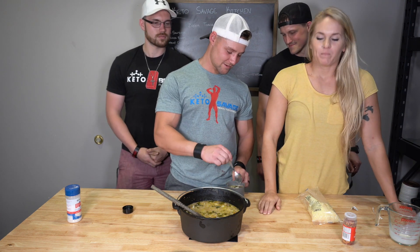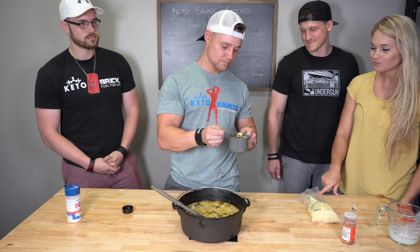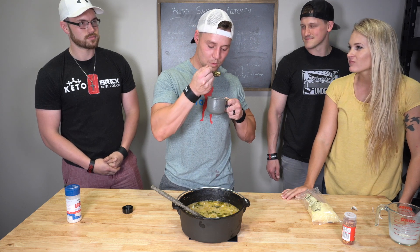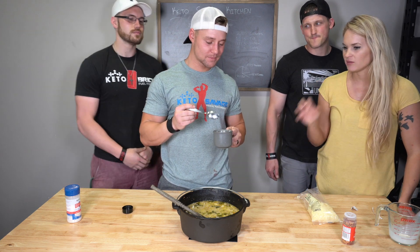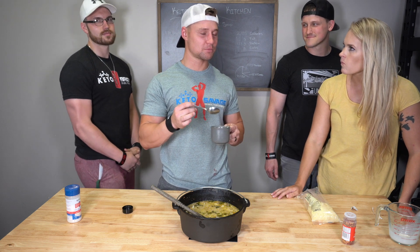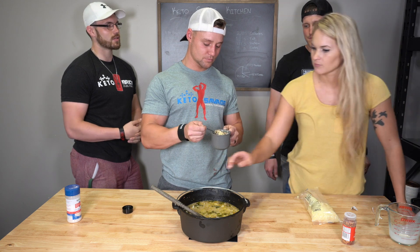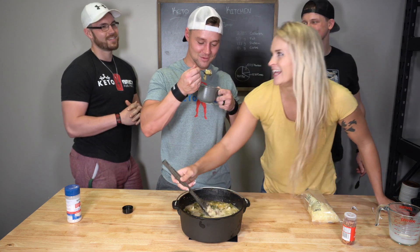Robert tastes the soup. It's pretty good — it doesn't feel too heavy. You know how soups can be thick and heavy? This isn't like that. He can definitely taste the fact that they smoked it — you can taste it in the broth.